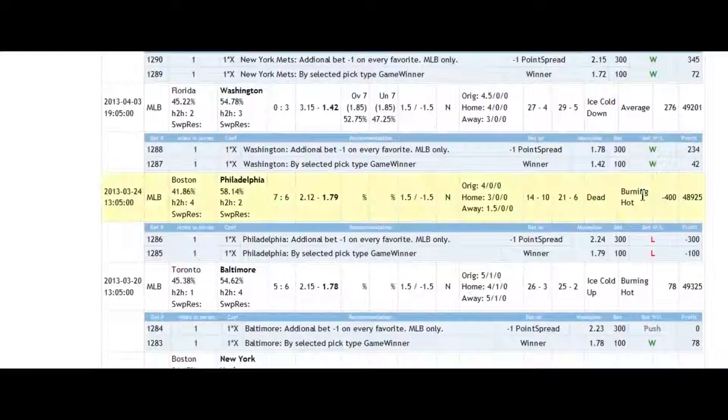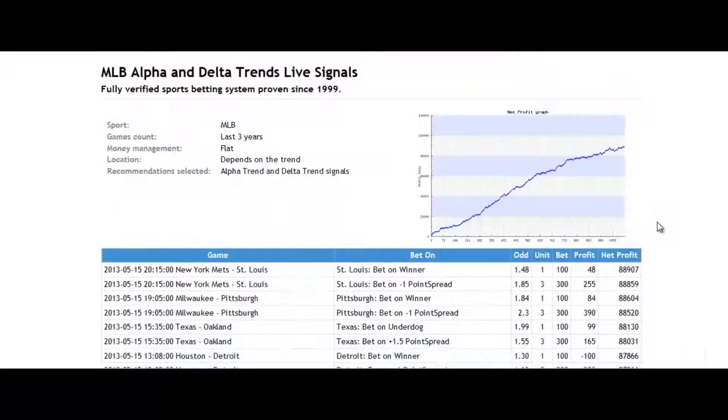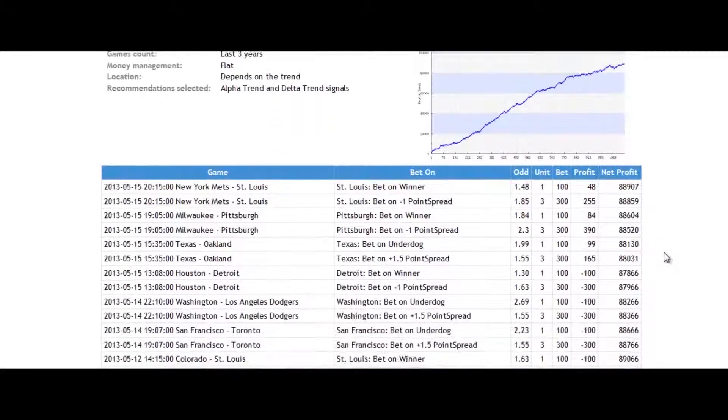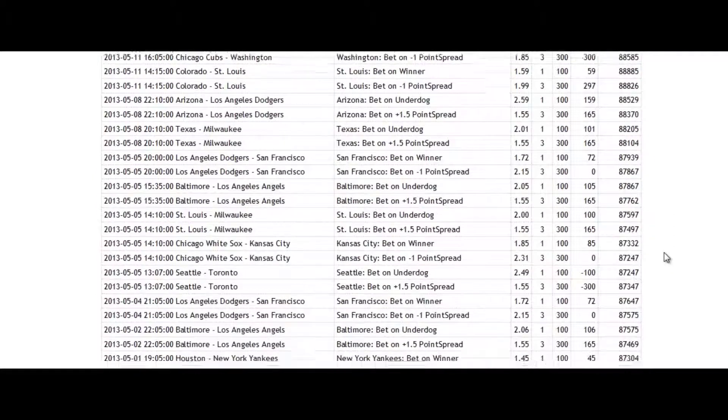Okay, enough hype. Let's get to how it actually works and what's in it for you. Zedcode Sports Betting Bots are designed as a full no-brainer — nothing to install or configure. They work directly in your web browser. Every day, three to four hours before the game starts, our betting robot makes all necessary calculations for you. It gives you the exact team you need to bet, the exact bet type, and the exact unit size you need to place.